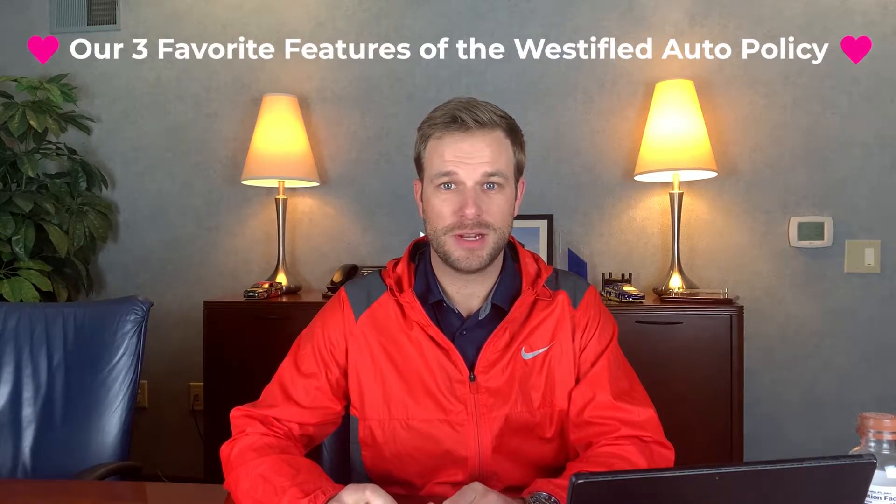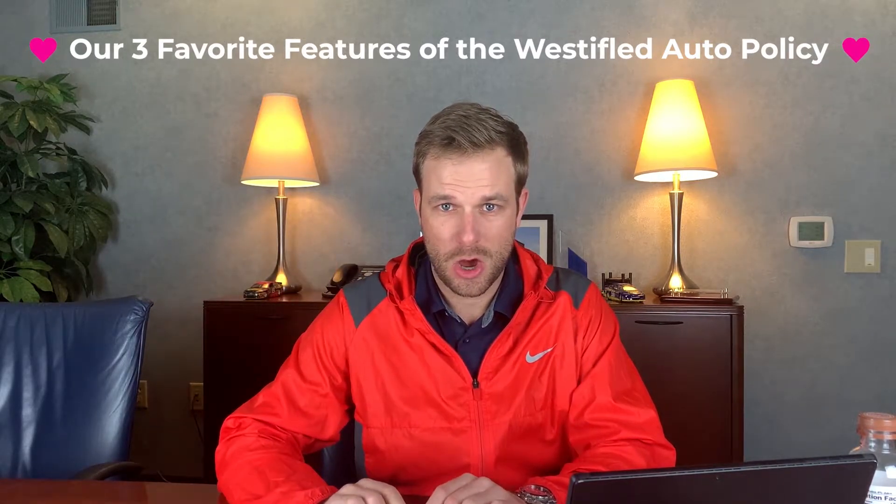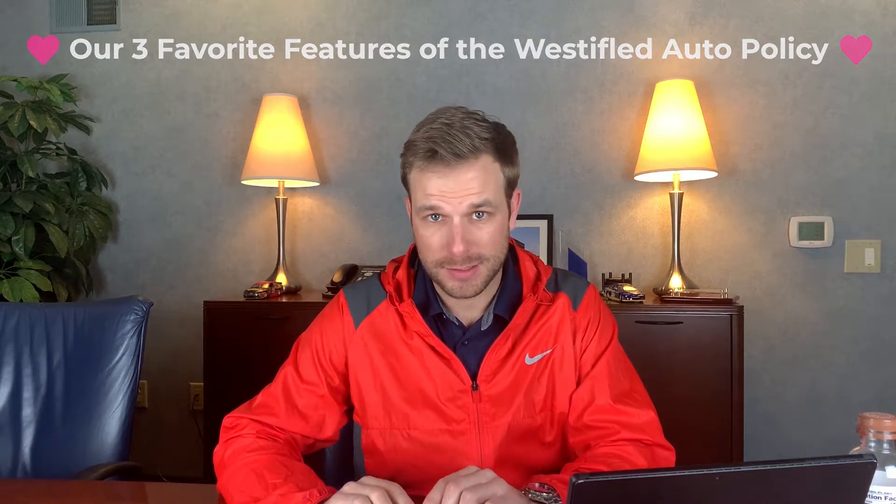This is Susquehanna Insurance. I am Matt Terman and today we're going to talk about my three favorite things about a Westfield insurance auto policy.